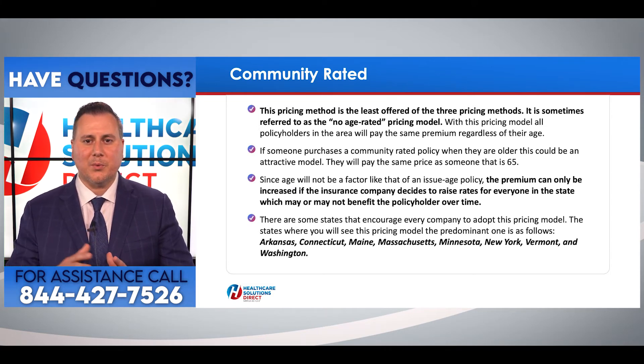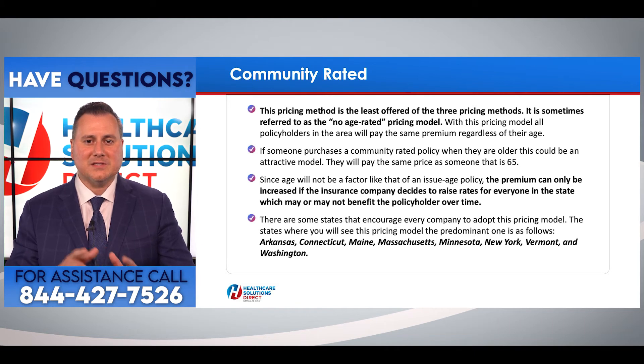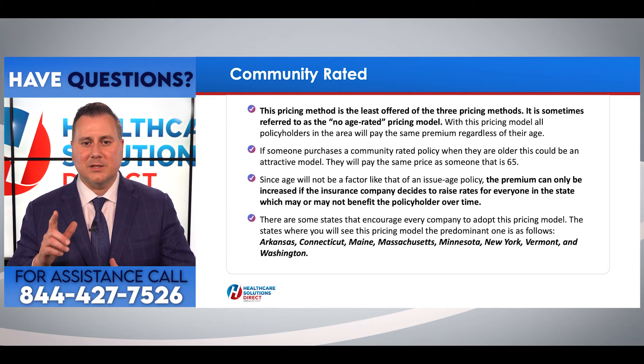The last rating is the community rated model. This is the least offered of the three pricing methods and is sometimes referred to as the no-age-rated pricing model. With this model, all policyholders in that area pay the exact same premium regardless of their age. If someone purchases a community rated policy when they are older, this could be an attractive option — they will pay the same price as someone who is 65 years old. Like issue age, the premium can only be increased if the insurance company decides to raise rates for everyone in that state, which may or may not benefit the policyholder over time.